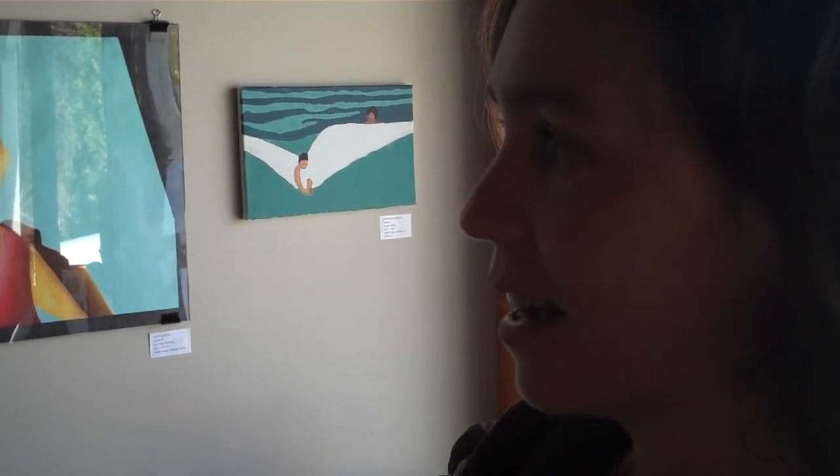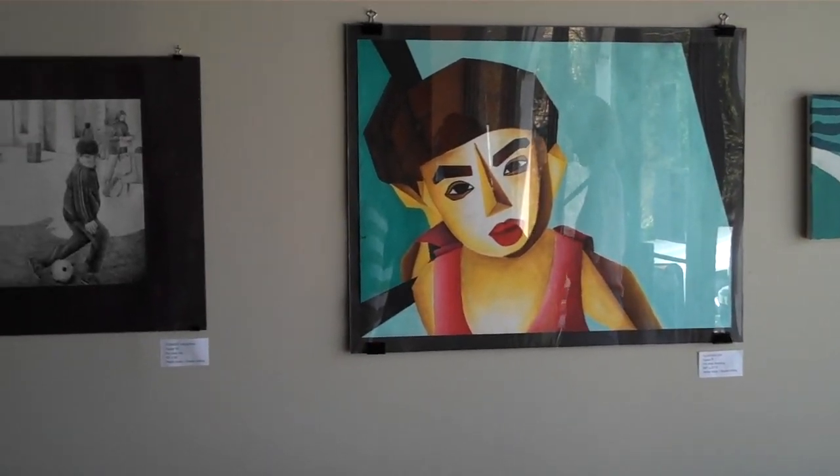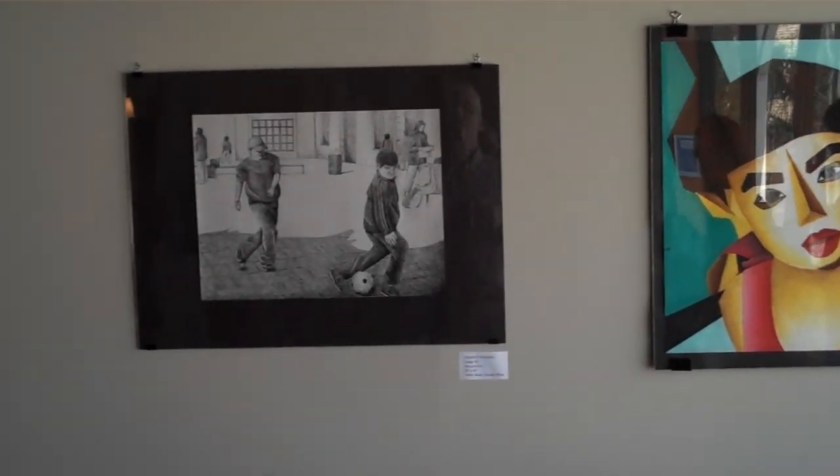Students took photographs from their own life and chose to work in the style of various different artists from the Harlem Renaissance, taking stylistic elements from those artists' work and incorporating them into their own works with photographs from their own lives. And so what you see is a lot of different looking work.